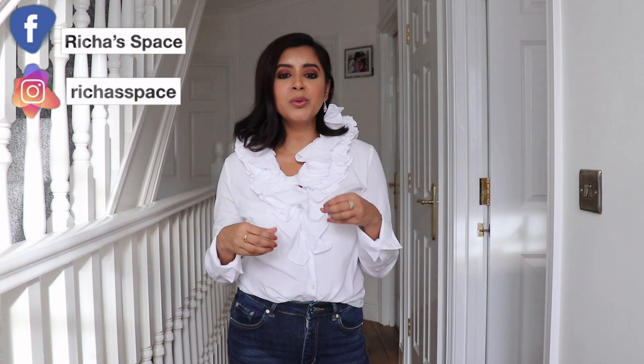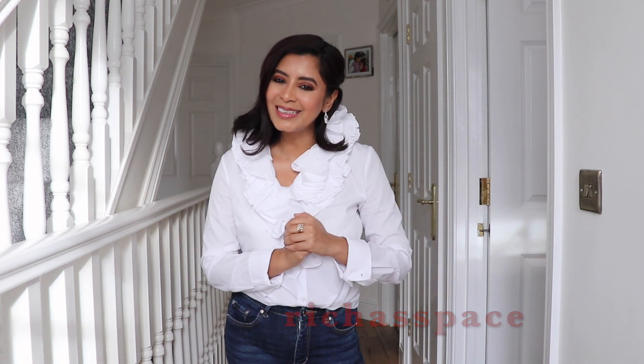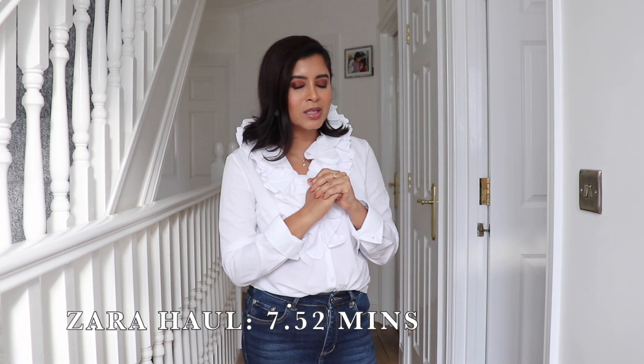I've heard a lot of complaints from viewers that they're not being notified, so if you don't get my notifications, please follow me on Instagram — my handle is richaspace. I always do a little intro video to tell you guys when I'm posting. If you're into beauty and skincare, definitely follow me on Instagram because I talk about the products I'm loving and the ones I didn't like.